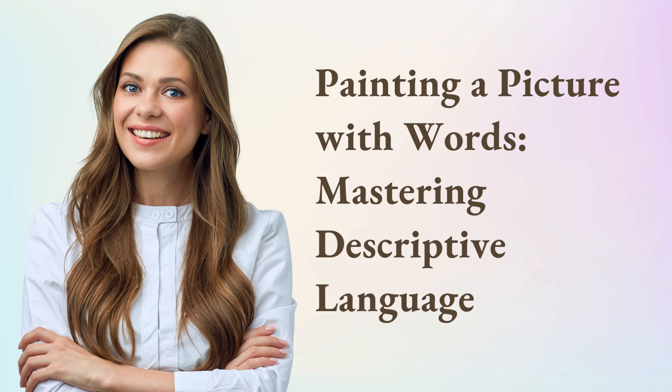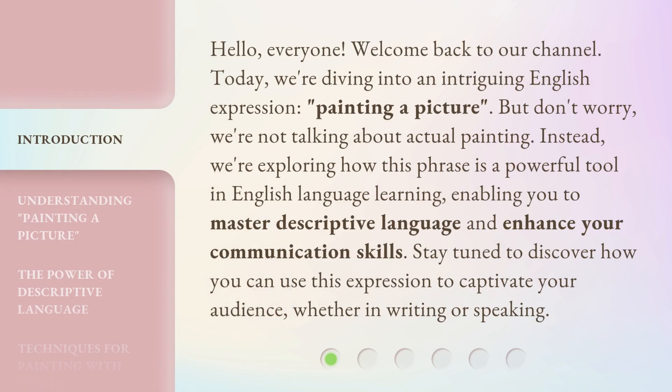Painting a Picture with Words: Mastering Descriptive Language. Hello, everyone, welcome back to our channel. Today, we're diving into an intriguing English expression: painting a picture.